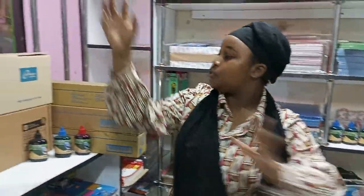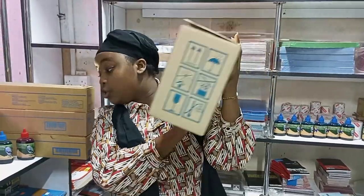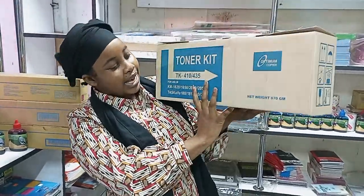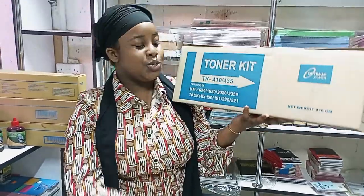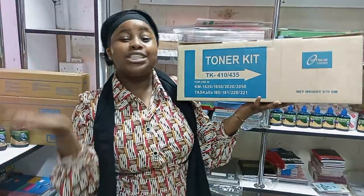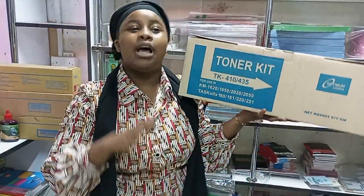For the next toner, we have TK 410 and TK 435, and for these larger boxes, these toners are used in laser printers. They have indicated various numbers of the printers which use this toner. We're going to zoom in for you guys to see these numbers — in case you are owning a printer or photocopier described here, you can contact us and tell us which toner you want to order.